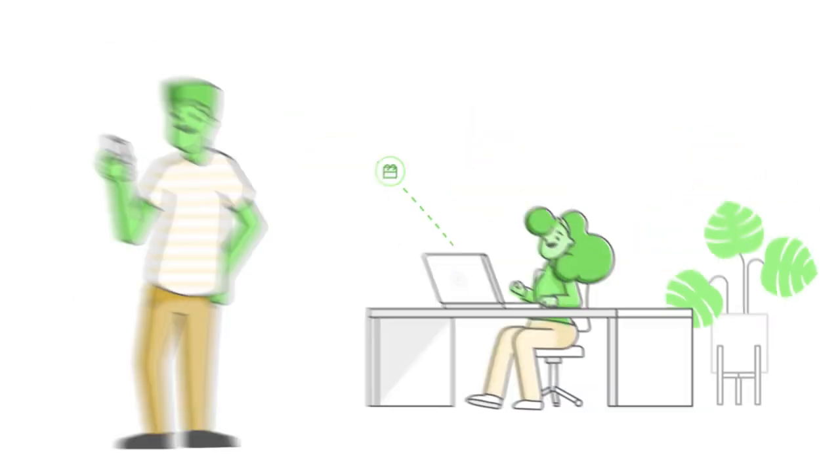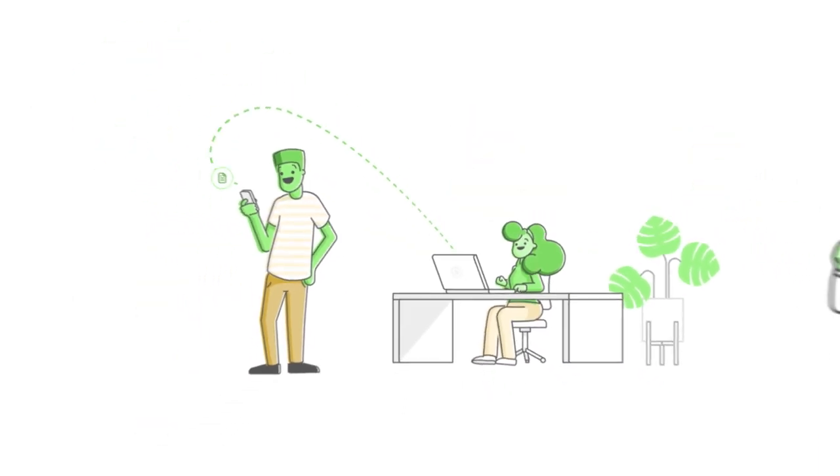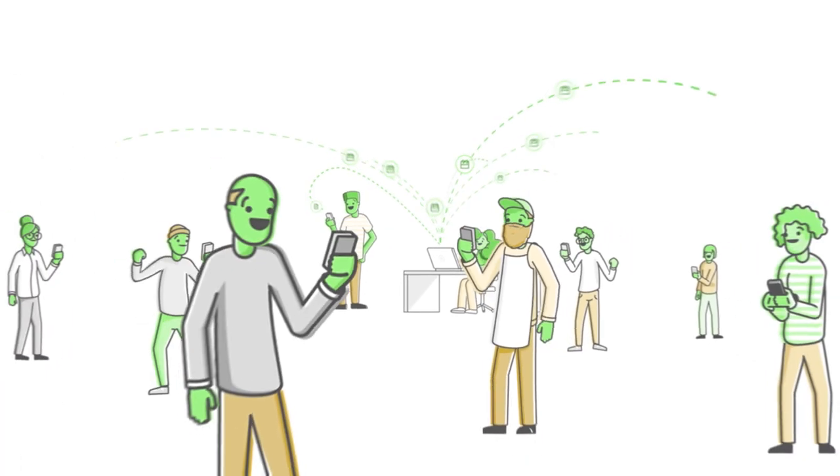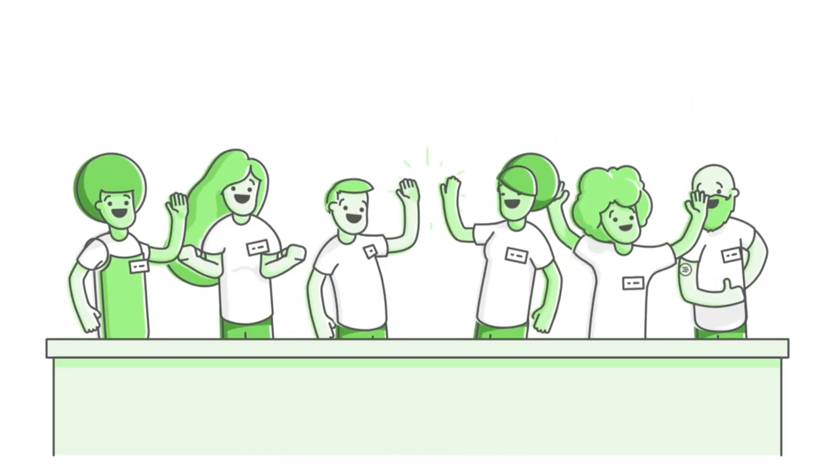When I Work is easy to adopt and built to scale with teams of any size. Turn your workplace into a well-run, scalable business that drives better results, increases accountability, and creates happier teams.